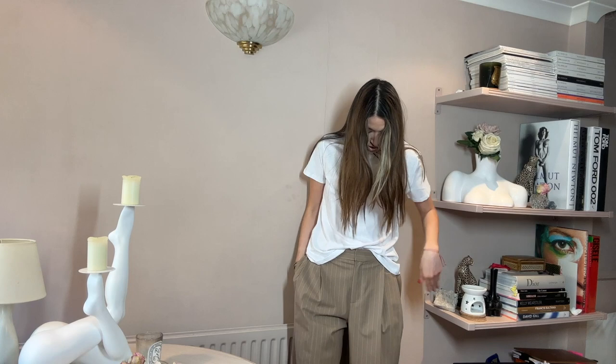Here we have the t-shirt with the trousers — a nice smart casual day look that I'd definitely wear for work and running errands. It's super comfy, super me, and really easy to put together. This just kind of sums up more my style than the skirt, unfortunately — but you don't know till you try things on.